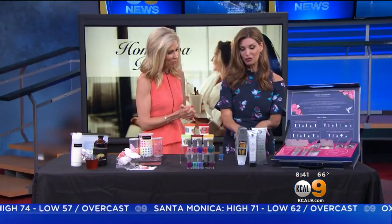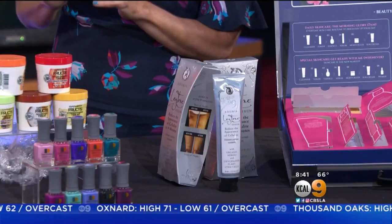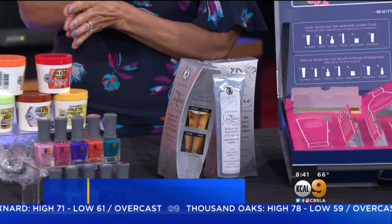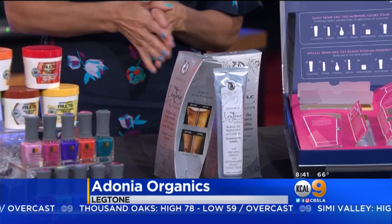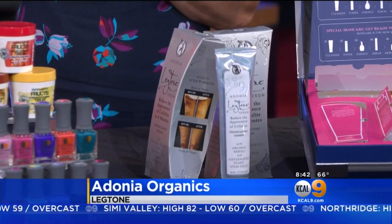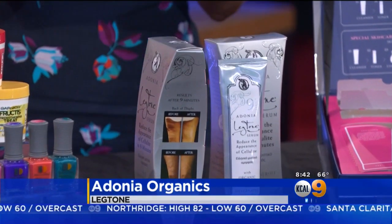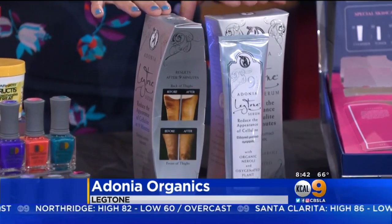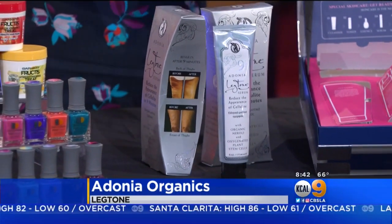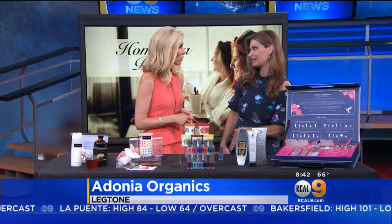Let's move on to the Adonia Leg Tone. This is a cellulite treatment, and what it does through clinical studies is it has reduced the appearance of cellulite up to 47% in nine minutes. They've also done another clinical study where it has reduced the appearance of cellulite in six weeks up to 72%. You have before and afters if you go to legtone.com. This is a secret to a lot of A-lister celebrities in Hollywood. I want you to do the Leg Tone Challenge — put it on one leg at your at-home spa and you're going to see the amazing results comparing one leg to the next.